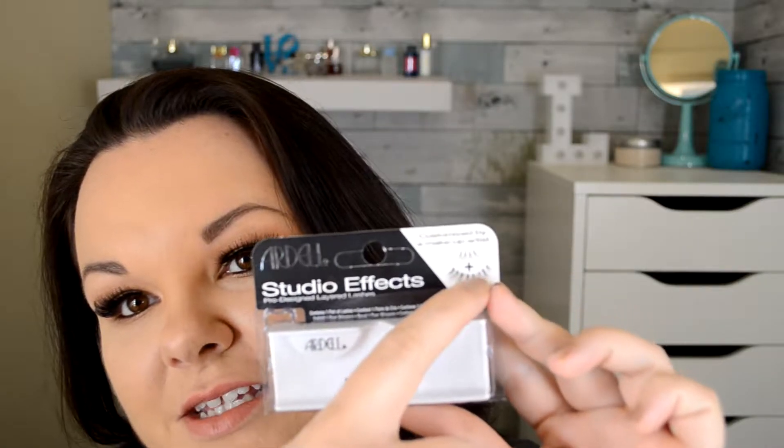Let's jump into it. First off, the lashes I actually have on — they are the Ardell Demi Wispies, but these ones are the studio effects customized by a makeup artist. It has the Demi Wispies with, as the package says, a few little singles, so they're a lot fuller on the end. They were buy one get one 50% off, so I grabbed some more because the Demi Wispies are my favorite — they fit my eye perfectly, I don't have to trim them, they fit like a glove.